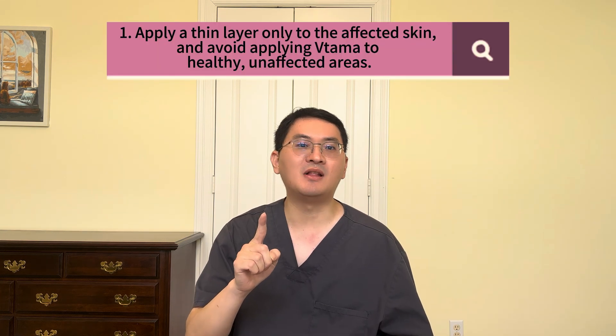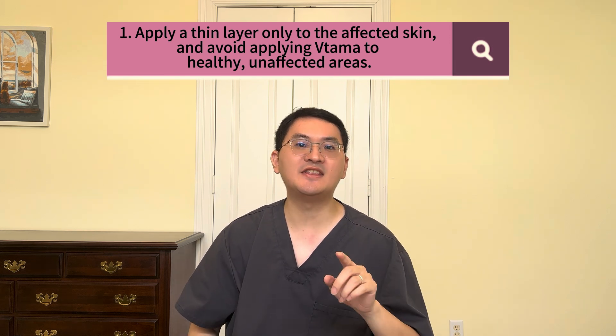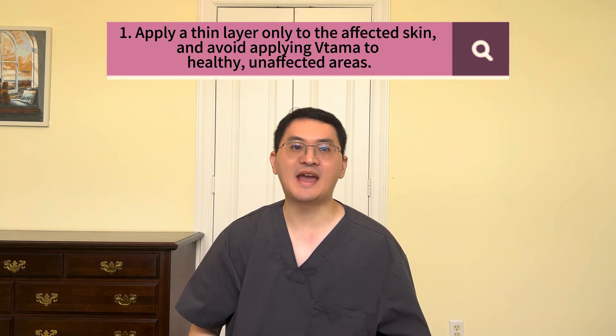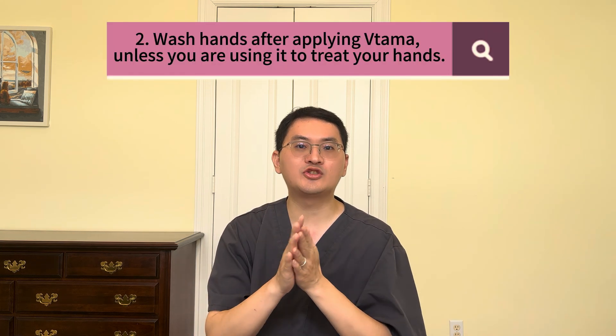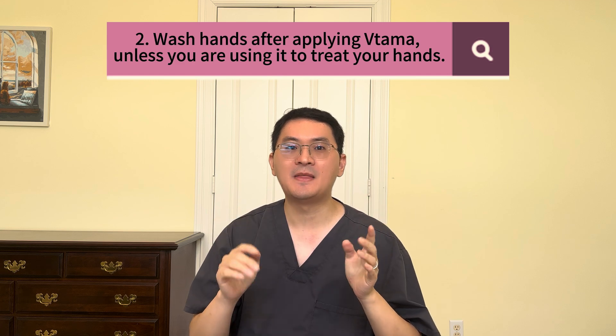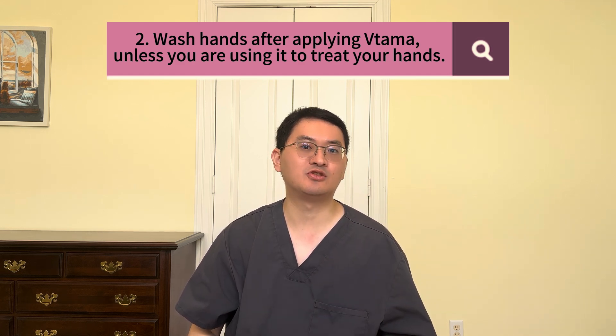That makes treatment simpler and more consistent. That said, here are two important reminders. First, apply a thin layer only to the affected skin, and avoid applying it to healthy, unaffected areas. Second, wash your hands after applying Vitama unless you're using it to treat your hands.